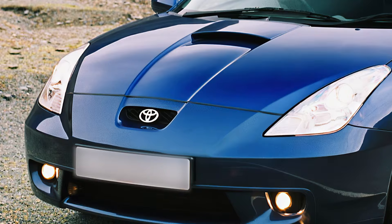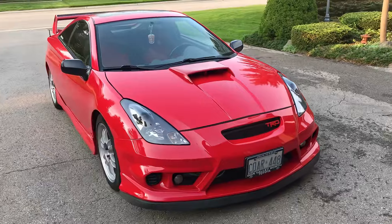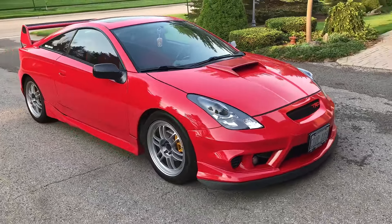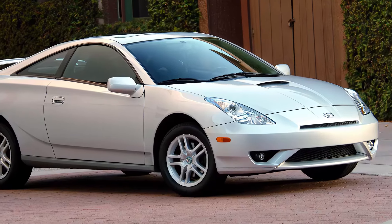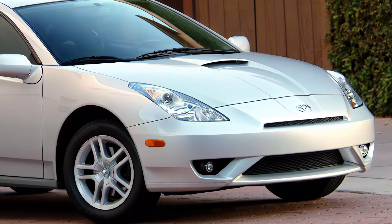What's up, car enthusiasts? Welcome back to Namco Channel. Today we're going to talk about a car that's been on everyone's mind lately — the 2025 Toyota Celica Sport GT. I know what you're thinking: is this car even real? Well, let's dive in and find out.